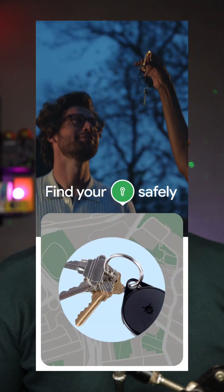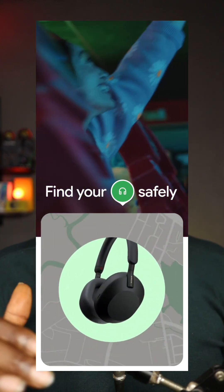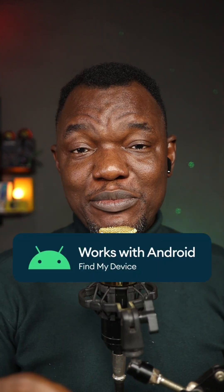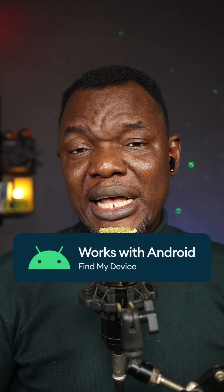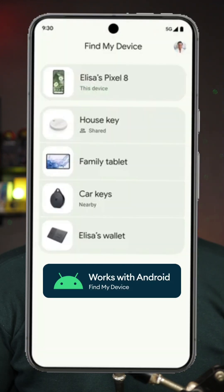Google is rolling this out country by country and is not publishing a list of compatible devices — understandably, given the wide range and variety within Android. It's also extending to other devices like earbuds and tags via Bluetooth. Watch out for the tag compatible with Find My on Android, and if that is on your device, you can find it on the new Find My network on Google.